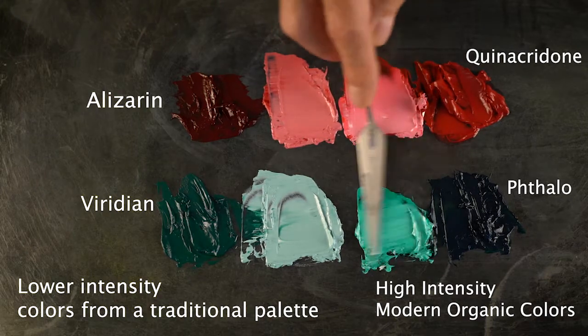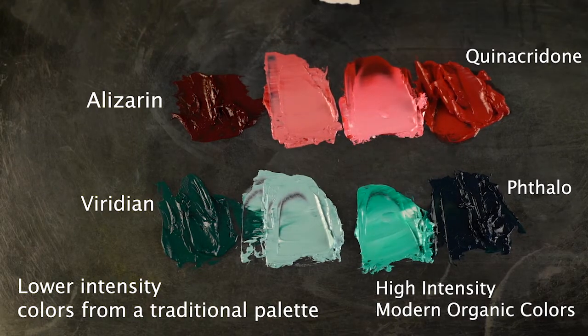All of these colors in our line are lightfast. All are ground into our Laropol A81 binder. And if you have any questions, you can reach me at robert at gamblincolors.com. Thank you for watching.